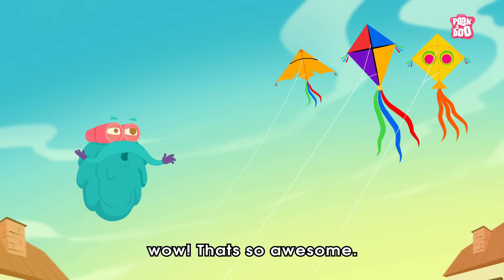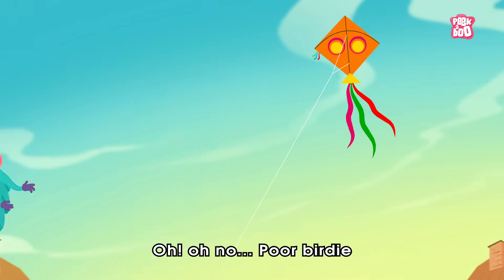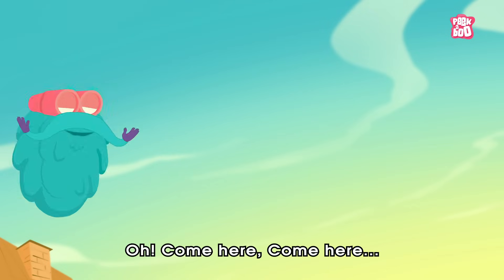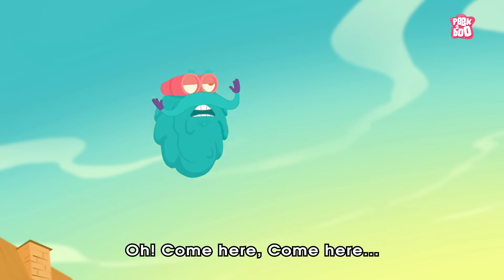Oh, that's so awesome! Oh no, poor buddy. Come here, come here.